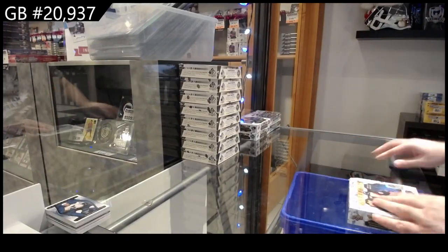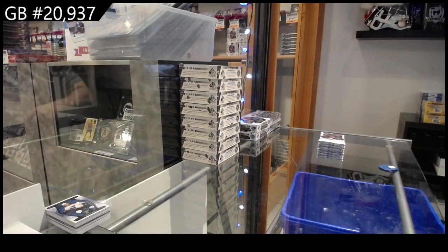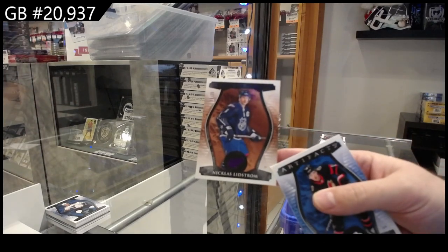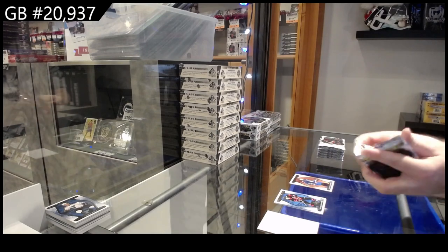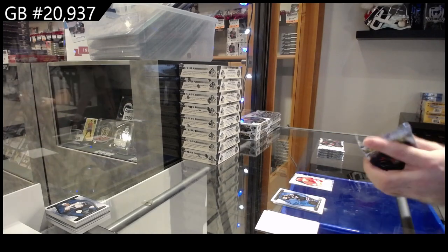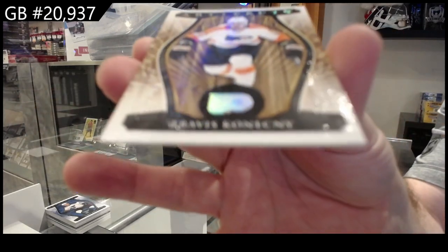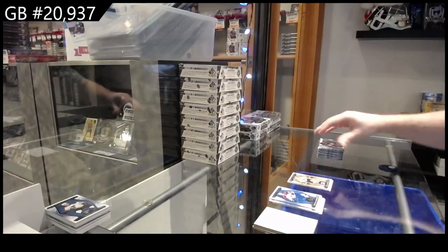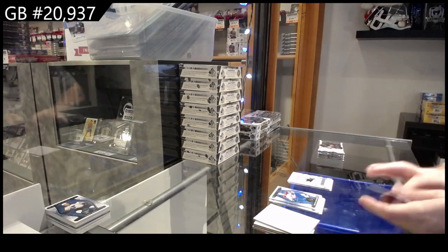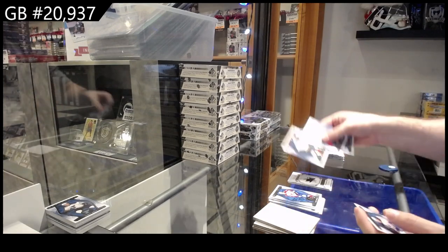Box number three. Number 25 for the Red Wings of Lindstrom. Number to $9.99 rookie of Coronado for Calgary. We've got a Wood variant — I can never tell the differences between these honestly — for Philly. Can't tell if it's Wood or Leather. We've got a Rookie Redemption for San Jose. $4.99 for the Blues of Sod.